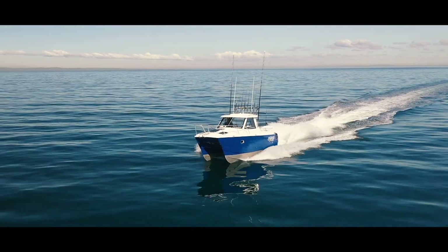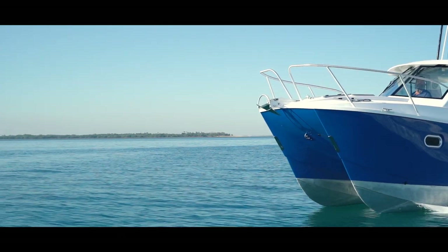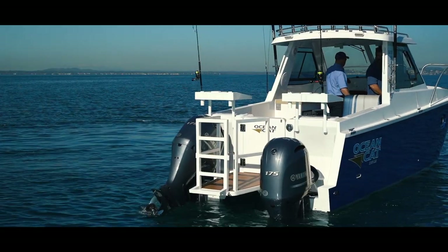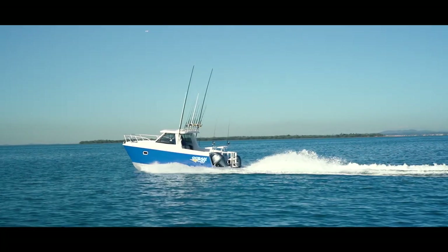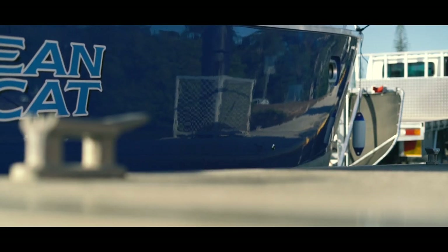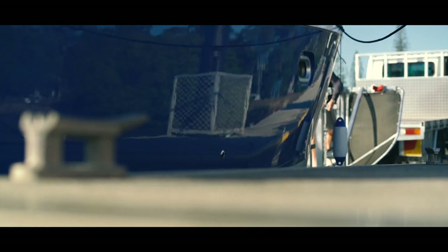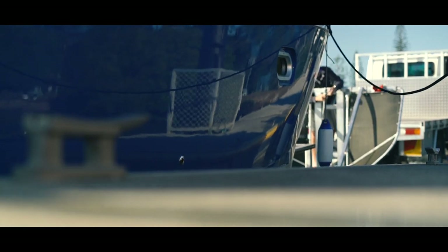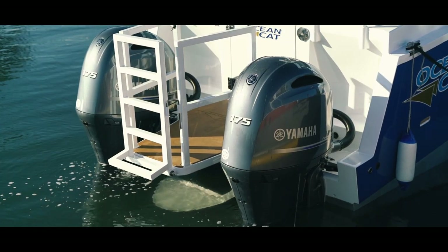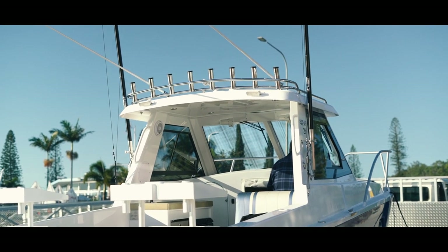The hull design by Roger Hill is very efficient, using a fine entry reverse planing chine design that gives the boat maximum surface area to assist planing and ride performance. For extra peace of mind, the Ocean Cat range also has the capability of planing on one engine. Standing back and looking at this beauty you'd think it was a fibreglass composite hull boat, but it's the attention to detail that gives the aluminium hull its outstanding finish. The Ocean Cat range is fully faired and painted using a 7-coat primer and 2-pack epoxy painting system, delivering an unmatched surface finish and appearance.